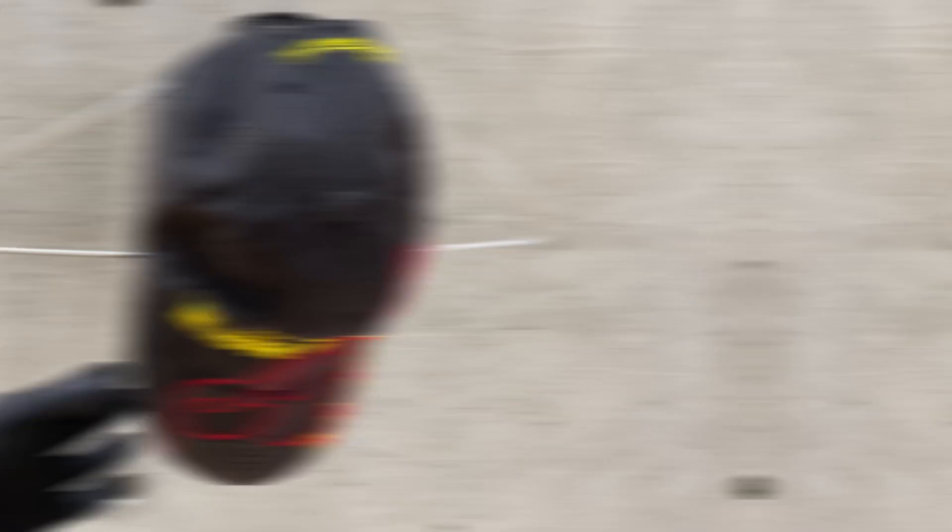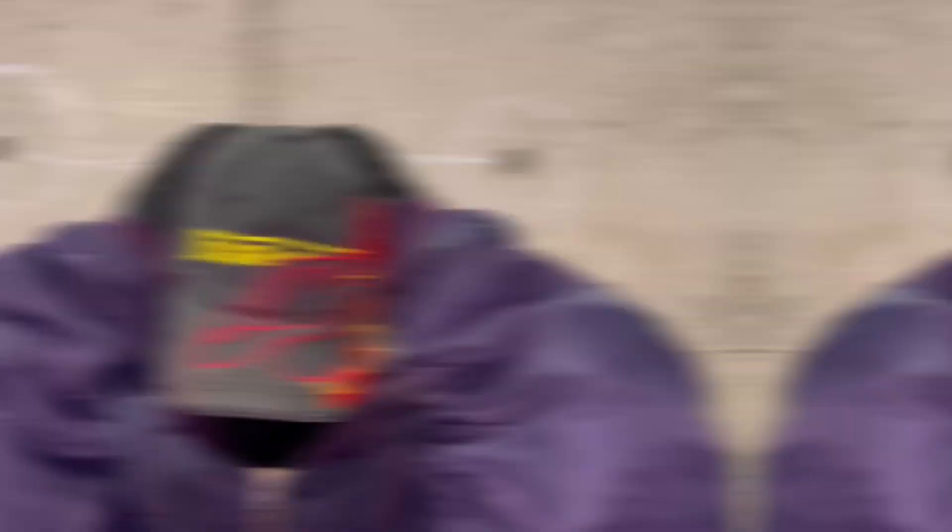Vetements flame cap — a collab between Vetements and Reebok. This cap is a nod to the classic 90s flame design caps. Double layer brim with flame embroidery and a Israel font on the forehead. A very nice dad cap for the daily occasion.